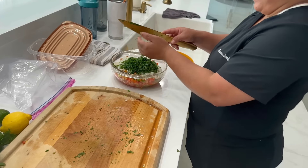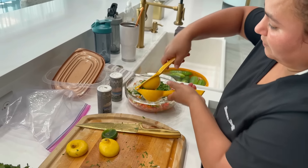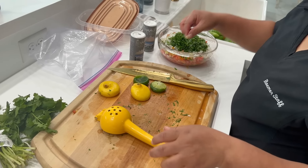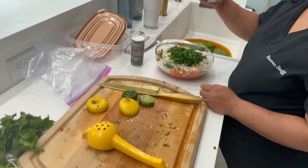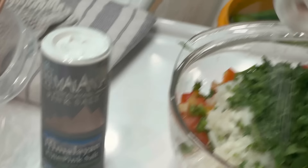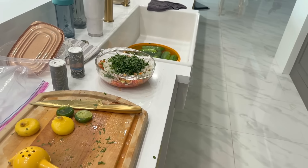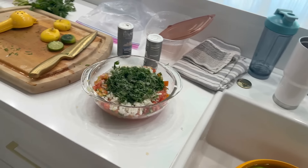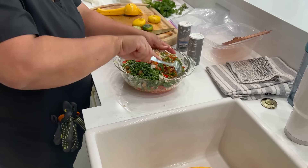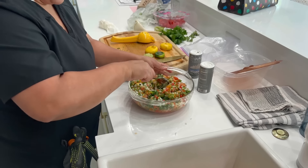She's squeezing in the lime, squeezing in some more lime, and she's already squeezed in the lemon. Now she's going to use Himalayan pink salt — quite a bit of it. Mix it really good. She tries it with a chip — it needs just a little bit more salt, so she adds a little more.